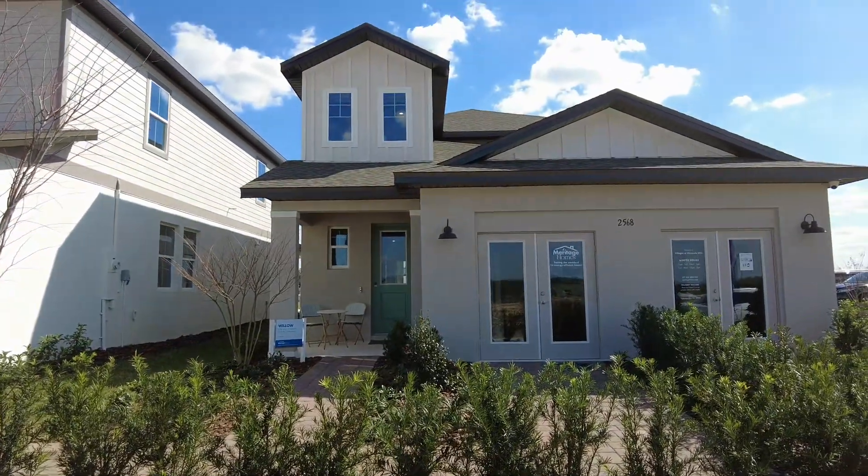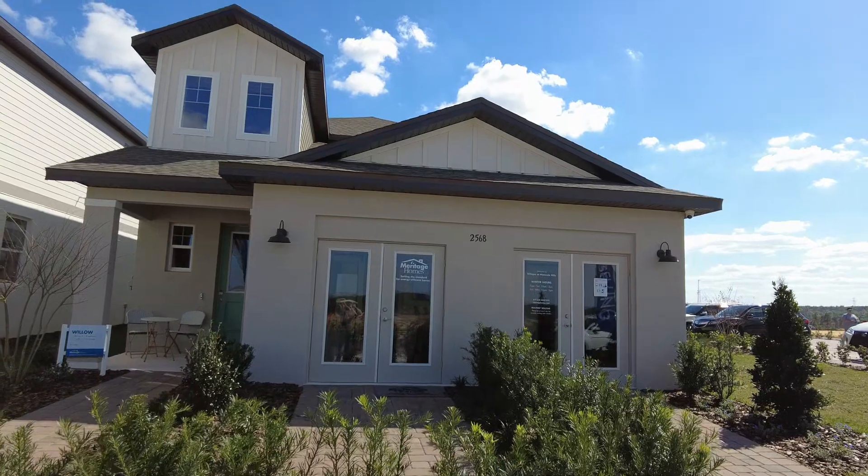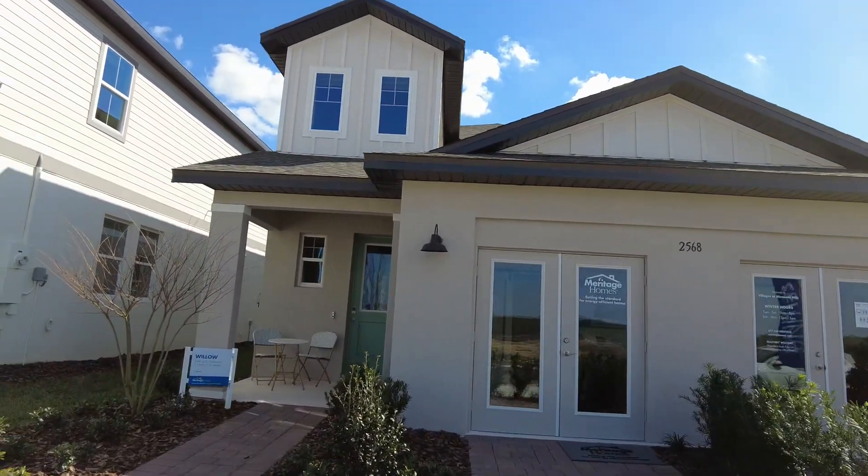So this model from Meritage is called the Willow. It's 2,082 square feet. Let's go inside and have a look.